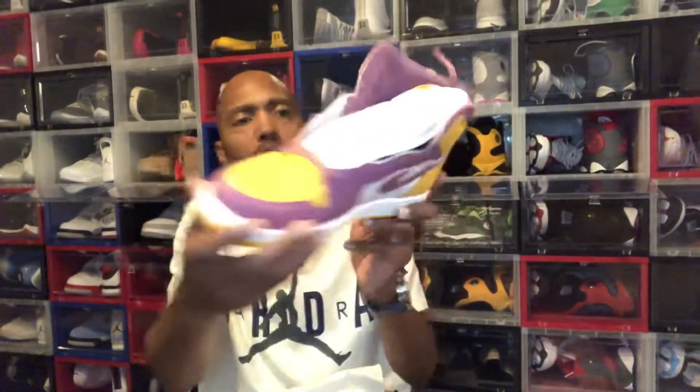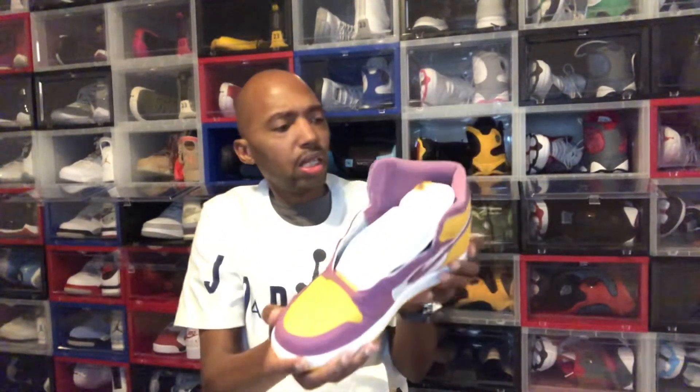And these are called the Brotherhood Ones. Here's the right shoe — there's the medial side, there's the lateral side. The leather on this is looking really nice. This is decent. These joints are decent.